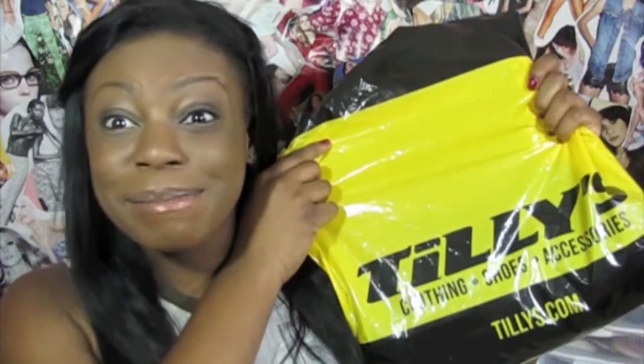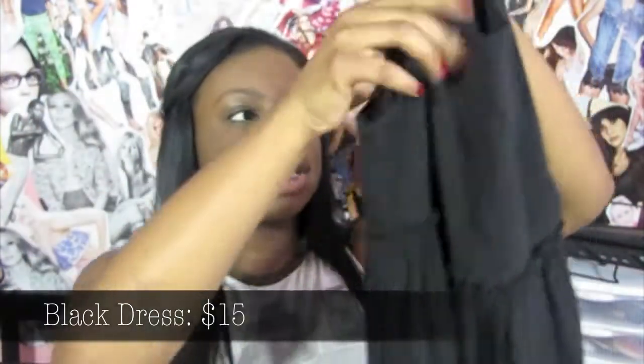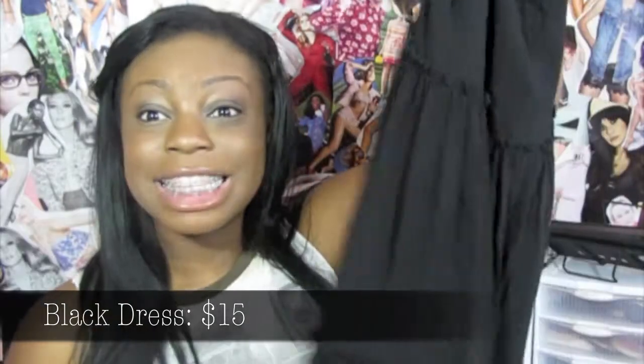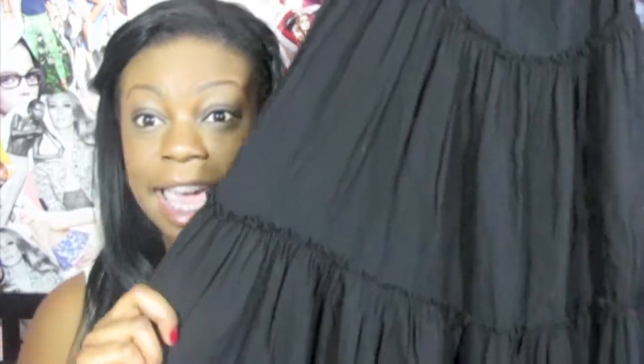Next, from Tilly's I got this dress. They were having their summer dresses on sale, buy one get one half off, but I only got one. This dress literally looks exactly like the Ingrid dress from Brandy Melville. On their site the Ingrid dress is $35, and this was $15. I was like, who are you trying to fool, Brandy Melville? Tilly's has your dress and it's super cute and half the price.